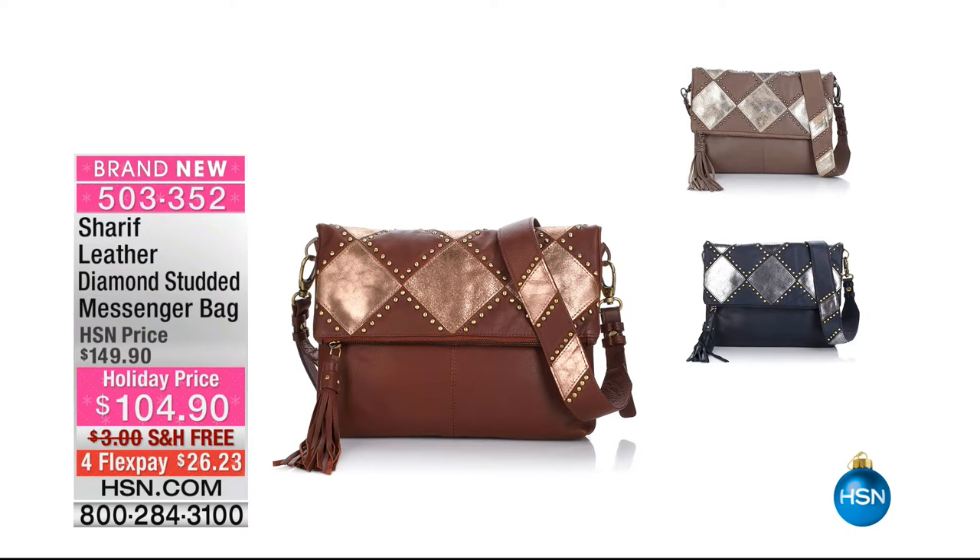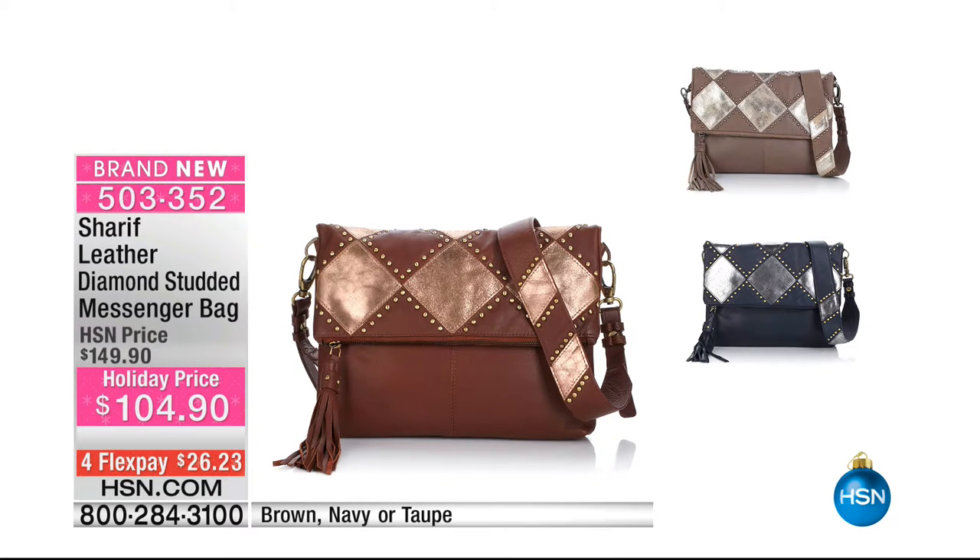Also coming up, we have the leather diamond studded messenger bag — this is $45 off, shipping and handling free. That gorgeous brown — Sharif's brown is just so rich, so beautiful. We also have it in taupe and navy, shipping to you for free like everything in this hour, and $26 to get it home.